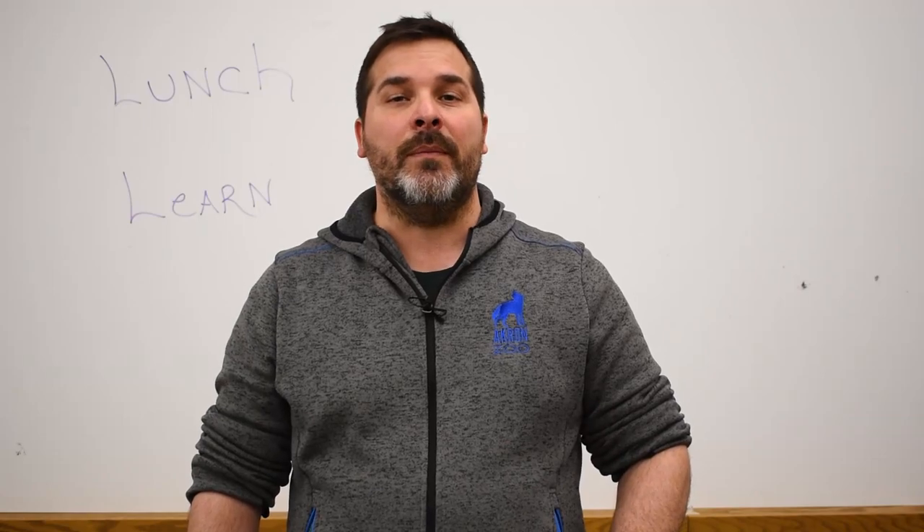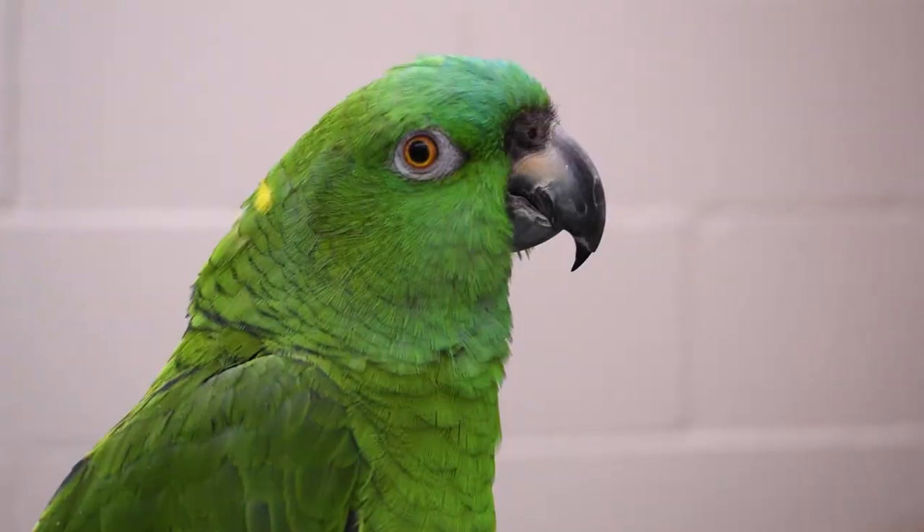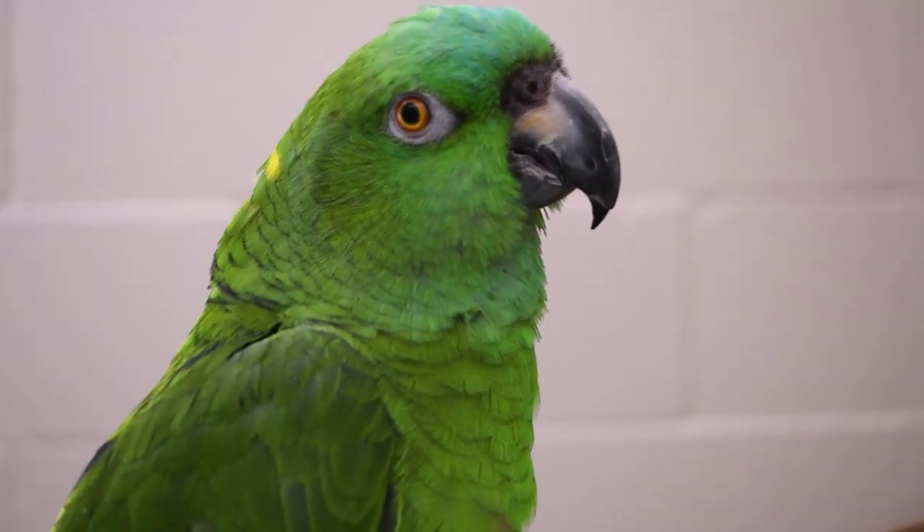Speaking of birds, you're going to meet an awesome bird with some awesome coloration — her name is Chi Chi the yellow-naped Amazon. This is Chi Chi; she is our yellow-naped Amazon parrot and she would come from Central and South America, down in the rainforest.